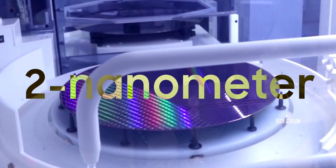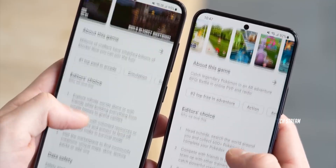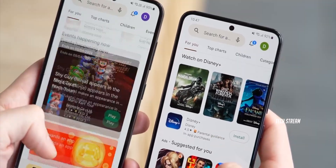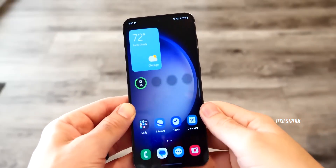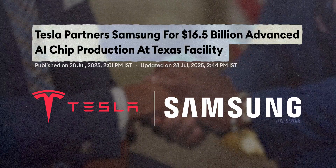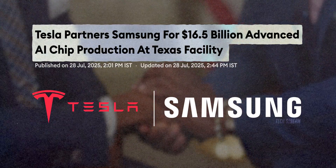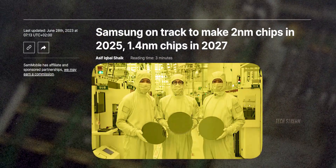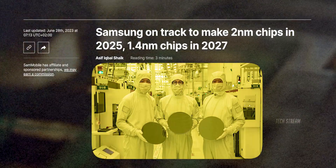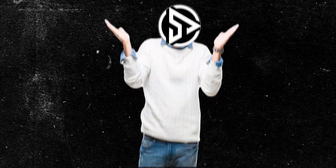Now this isn't just any Exynos chip. We're talking about 2nm technology — cutting-edge stuff. This could mean way better performance than before, much better battery life, and fewer heat issues that older Exynos chips had. And get this: Samsung recently partnered with Tesla to make chips for their cars. The report says Samsung nailed the 2nm process for Tesla, and I think this success probably gave Samsung the confidence to put Exynos back in their premium phones.